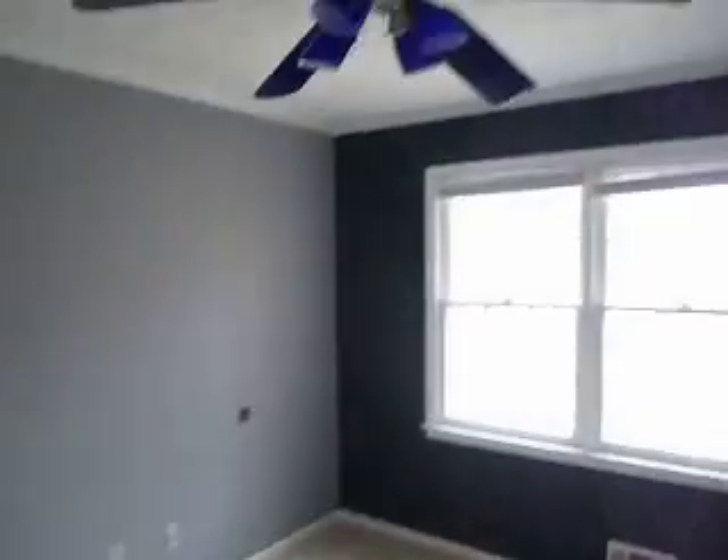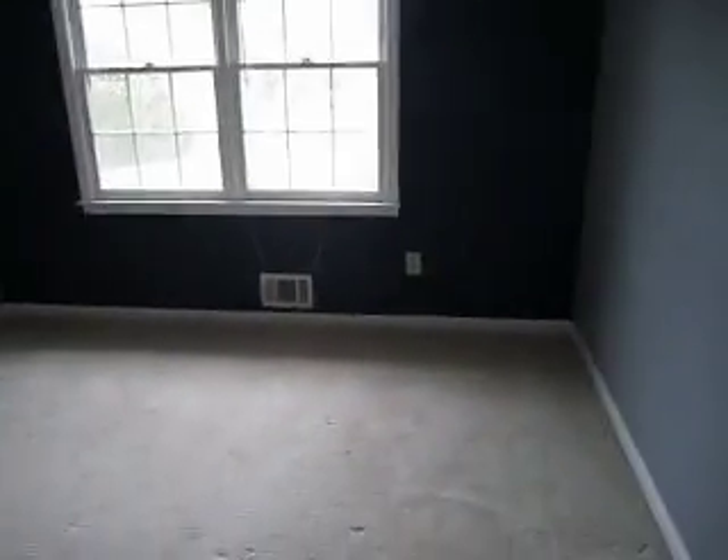First bedroom — needs a closet door and a new fan. Other than that, replacing the carpet and new paint.